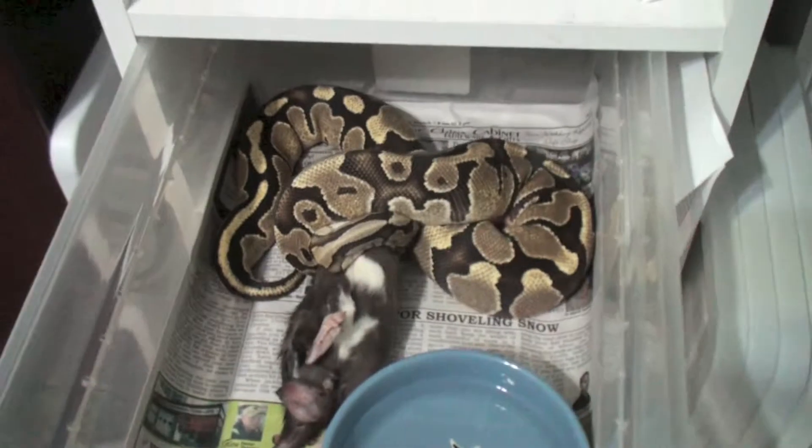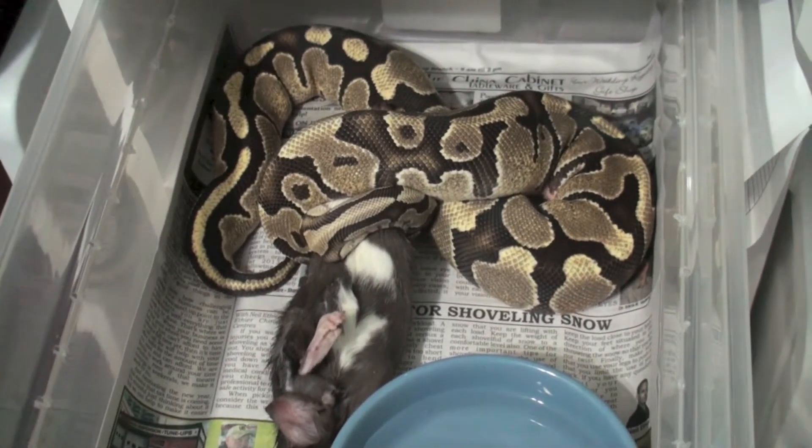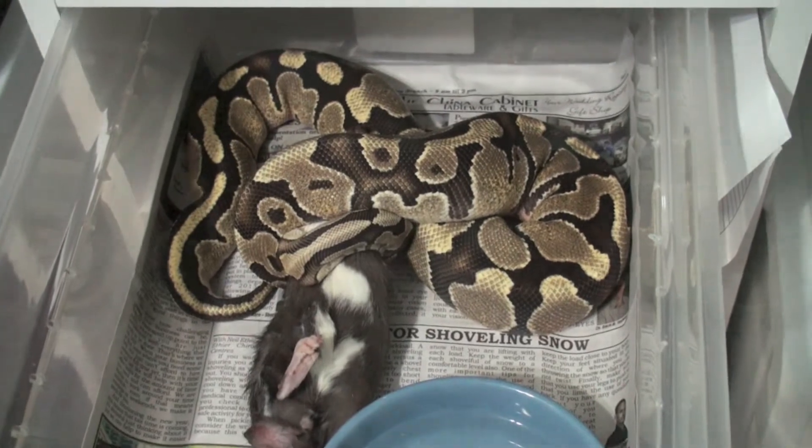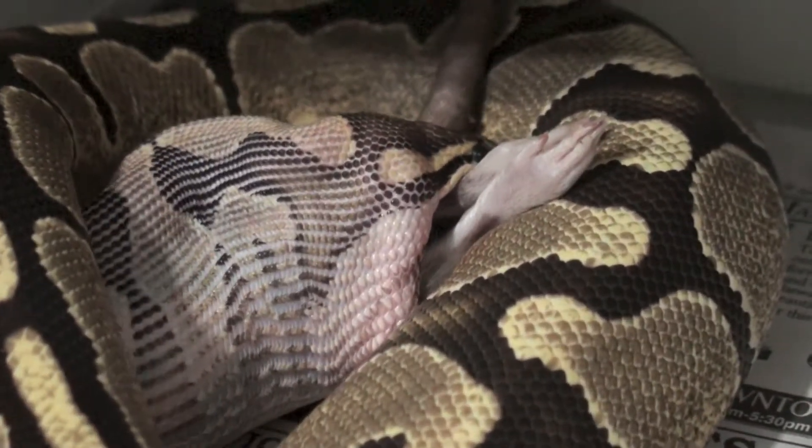Also looking pretty good. Try to get a decent shot. Pretty big rat. Anyway, I'm going to let her enjoy that. Here's the fire female polishing off a medium rat.